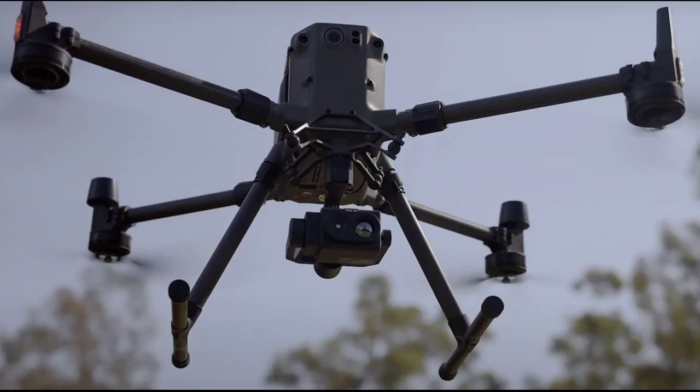Enter the Delta trademark customer appreciation sweepstakes for a chance to win a FLIR View TZ20R. At the PowerGin show today, Teledyne FLIR announced a new contest and one customer will win a FLIR View TZ20R, a radiometric thermal zoom camera sensor.